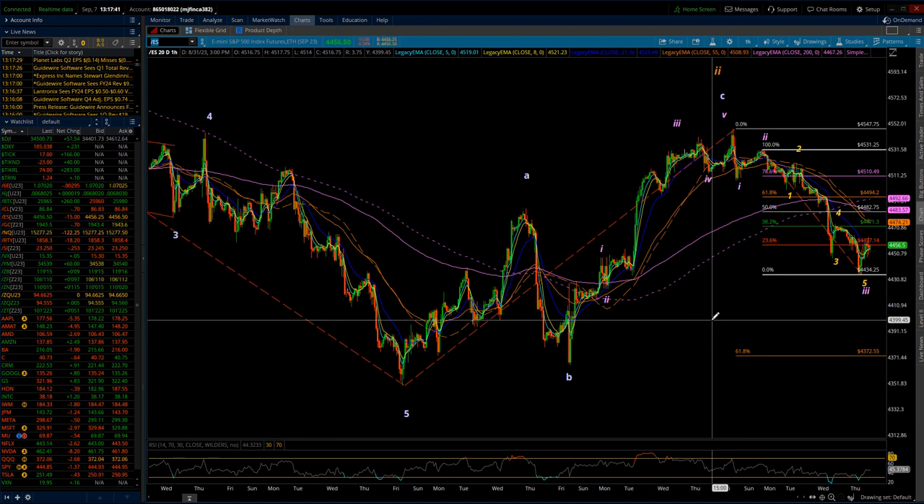I continue to view current action in both the S&P and the NASDAQ as the beginning stages of a minor third wave down, within the context of a primary C wave down. And underneath that, an intermediate first wave down. And then within that, minor wave three of intermediate wave one of primary wave C.